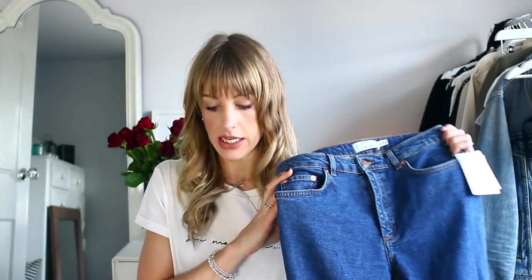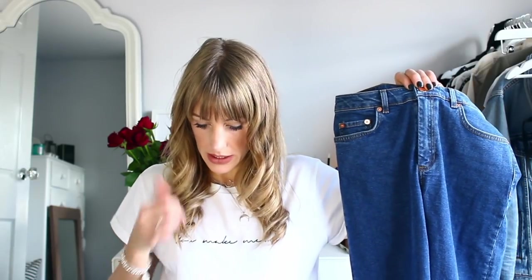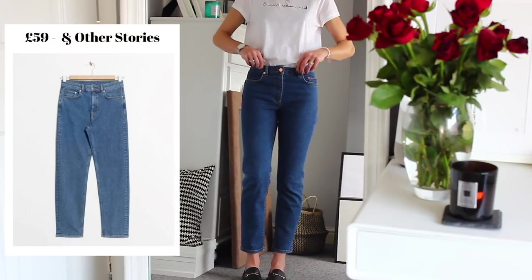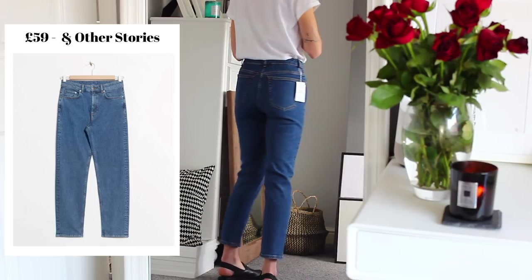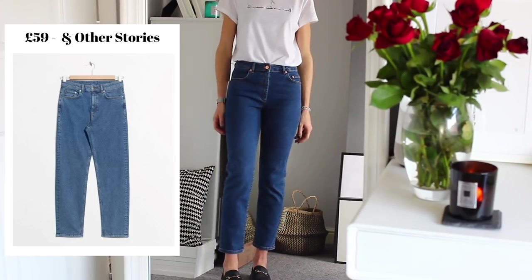The first pair from & Other Stories is a pair of straight leg jeans in a royal blue slim leg, £59. I feel like I want to try a size 26 in these because they have quite a lot of give in the waist, which reminds me of my Topshop 28s that I know have given a bit with wear. They feel not very flattering around the bum area — where you want to feel supported and have a nice peachy bum — and I feel like they'd go baggy with wear. I might try these in a size 26.